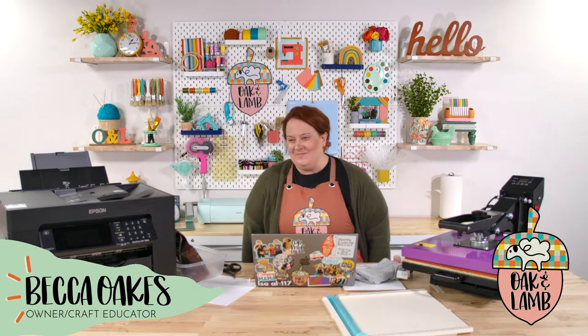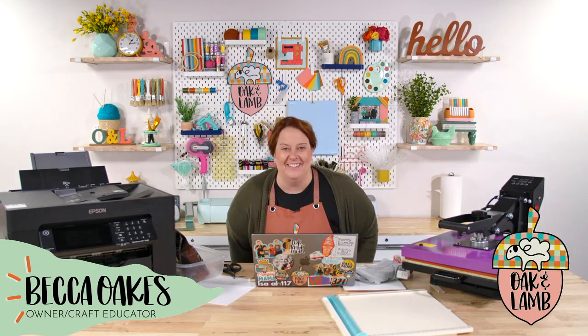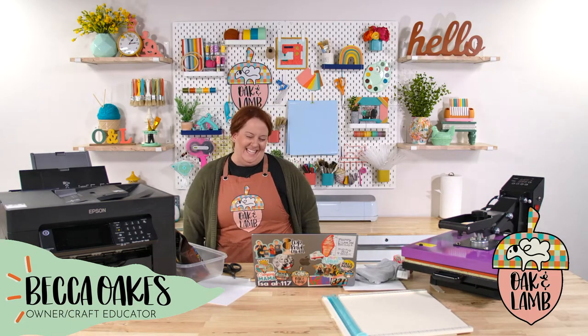Amy said she just joined the live and 'poop' was the first word she heard. You're welcome! Okay, let's get to crafting.